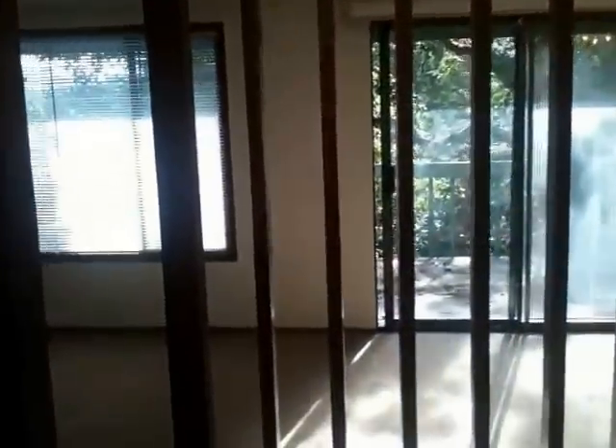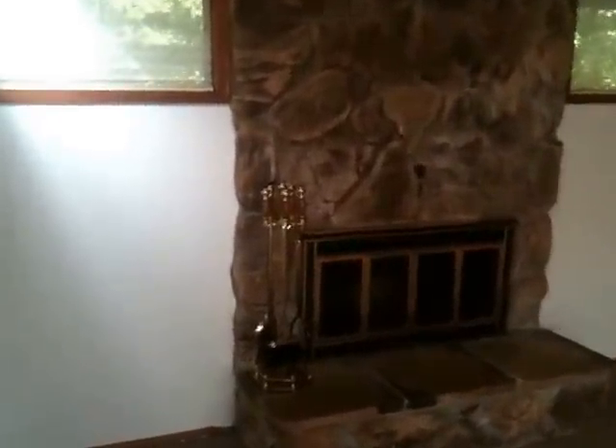This home has vaulted ceilings. Moving further in, you come into the living room. It has cedar walls against the north wall and a fireplace. This room is carpeted — it's kind of a medium tone Berber.